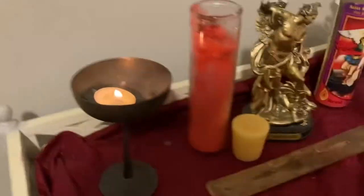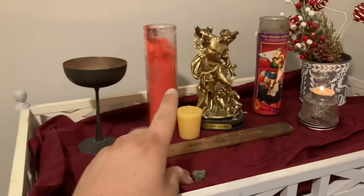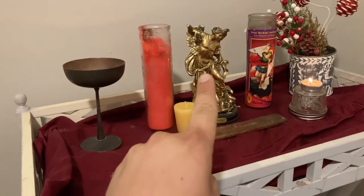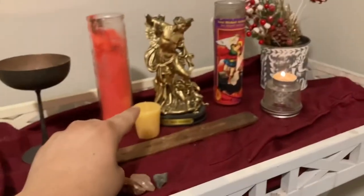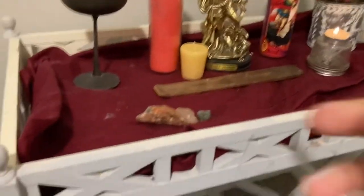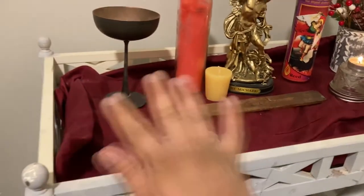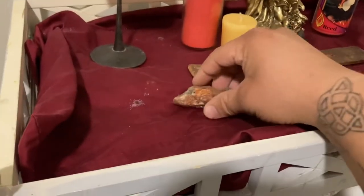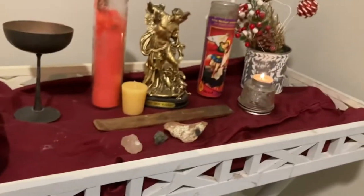And then Archangel Michael's altar. I just have a candle going for him right now, his working candles, his broken statue — which I have to get him a new one — a candle charging right now, an incense holder, his little decorations I give him every year, and of course our red pillowcase blanket for him, and then some crystals — his crystals — that I love using when I'm working with him.